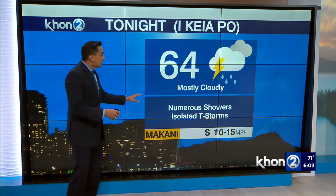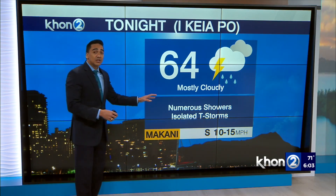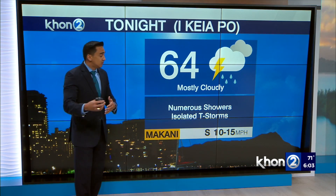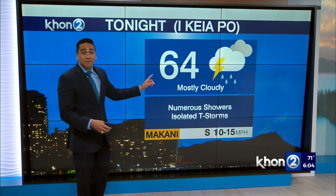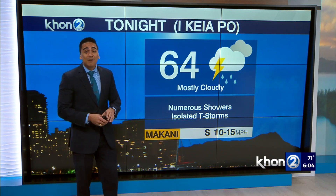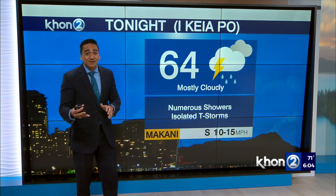For tonight, numerous showers will remain, and isolated thunderstorms — that threat will continue at least into tomorrow morning. Those winds, though, are going to remain low. But take a look at the low temperature: 64 degrees. You may want to grab a couple of blankets tonight and maybe even tomorrow.